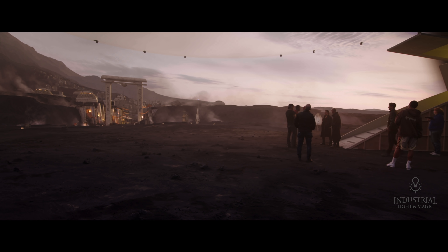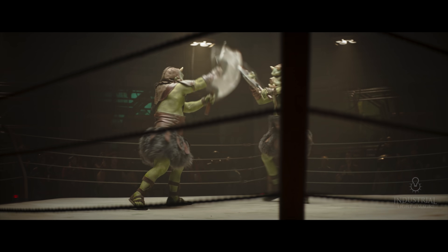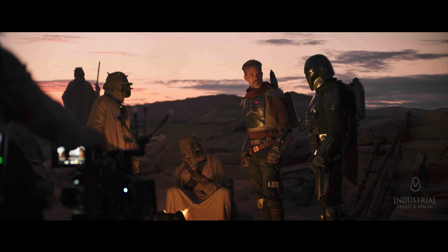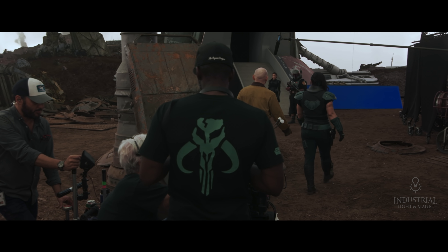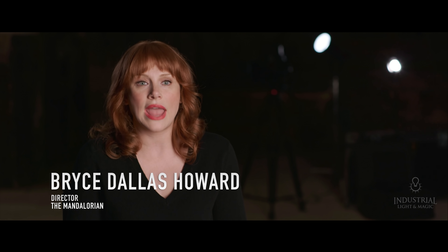The tech is amazing because it allows you to do things that even if you were on location, you couldn't control to that degree. I was immediately struck by just the quality of light, as opposed to a stage with blue screens or green screens — you're immediately in that environment. Because the second season they built a bigger volume, it allowed the show to feel all the more epic.